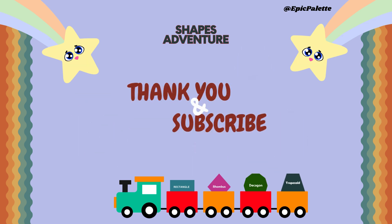Shapes are so much fun to discover. Well done, kids. You did an amazing job exploring these polygons. Keep practicing your geometry skills, and don't forget to subscribe for more educational content like this.